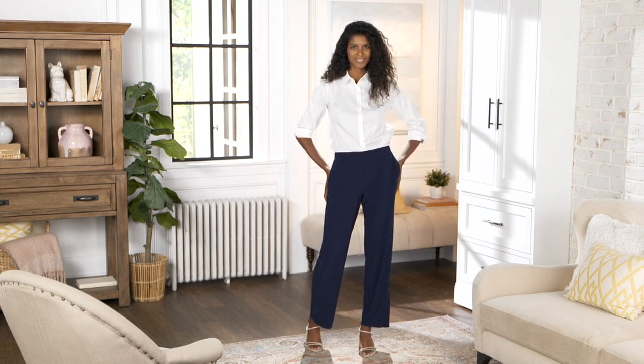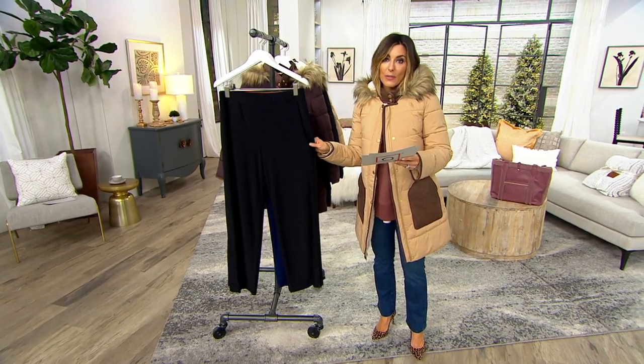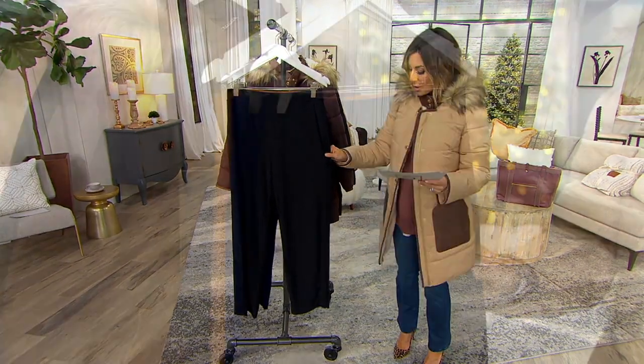This is the first day this particular pant has ever had a sale price. Normally we offer this pant for about $60. Tonight, if you grab it, $54 is your price. $10 and change can bring it home.